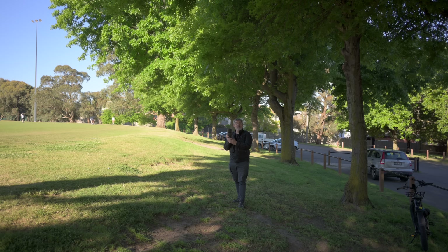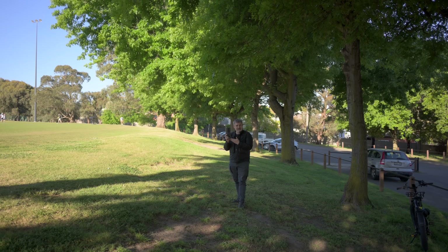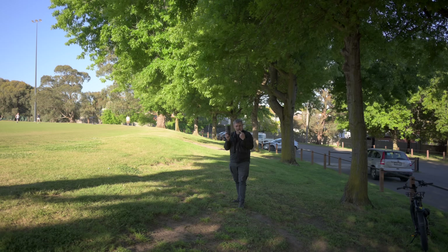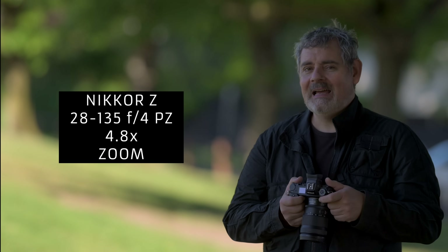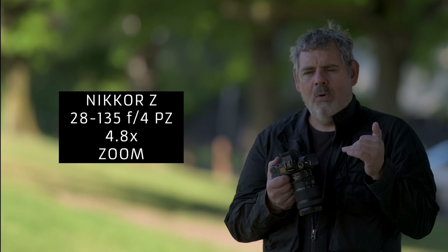Right now we're shooting at 135mm on the 135mm Plena. I'm now putting on the 28mm F2.8 — and here we are on the 28mm F2.8. This is what the gorgeous 135mm F1.8 Plena looks like in hand. Going back to that lens gives you an idea of what 28-135mm can look like. It is a 4.8 times zoom, so this is really exciting.